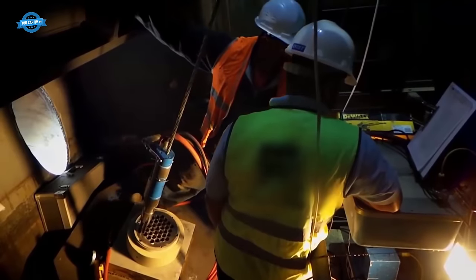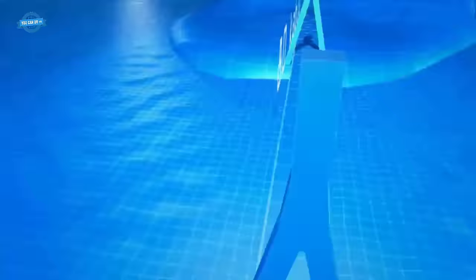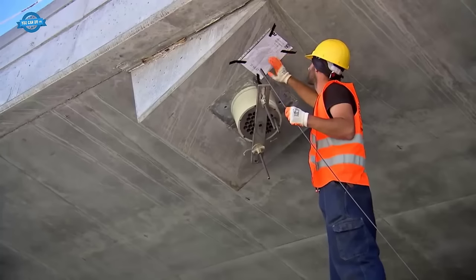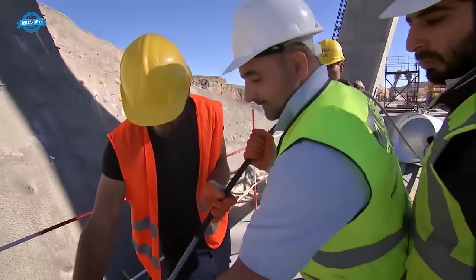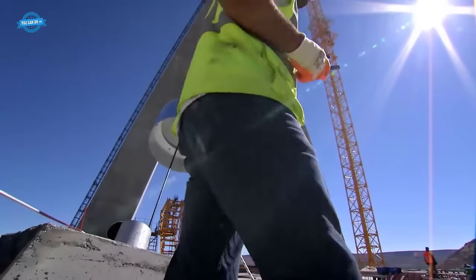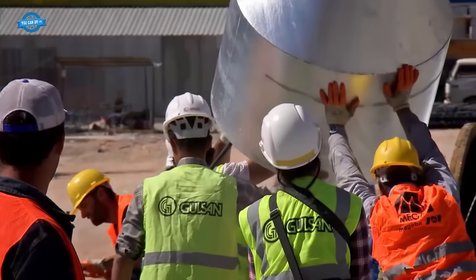The Nisibi Bridge features a cable-stayed design, a structural configuration that involves the installation of numerous cables to provide support and balance. The installation of these cables was a meticulous process that relied on precise engineering and measurements. Maintaining the balance and stability of the bridge was of utmost importance, making the cable installation phase a critical aspect of the project.